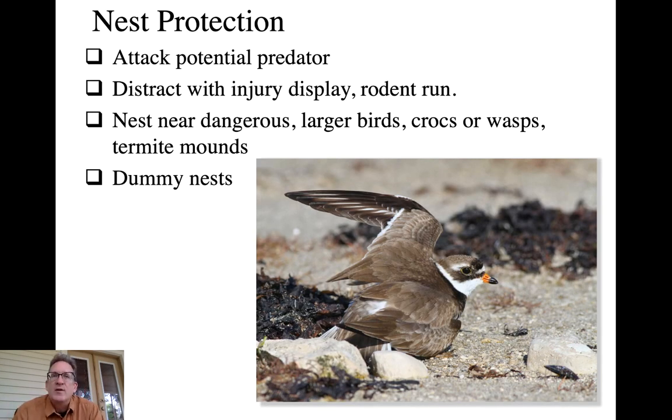If a nest is found, there are certain things you can do to protect it: literally attack the potential predator by yourself or by mobbing with others, or draw its attention away from the nest by feigning injury, as we see with the broken wing display of killdeer. Some sparrows will do a 'rodent run' - running through the grass in a haphazard zigzag manner, imitating a rodent to draw the predator's attention away from the nest.